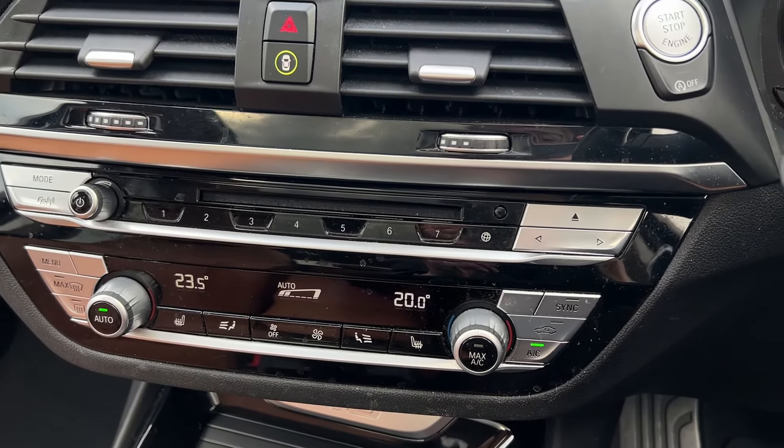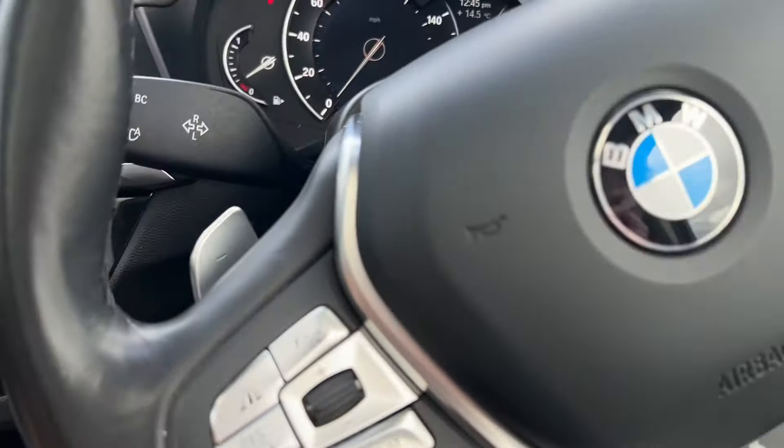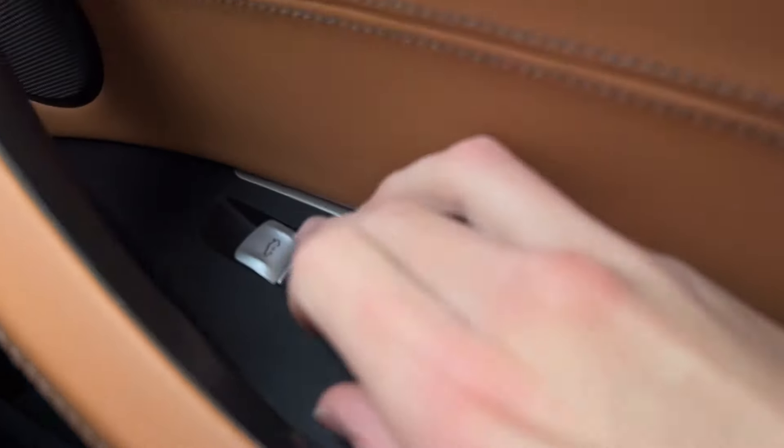You've got DAB radio, of course, and dual-zone climate control. The car also has an electronic tailgate, which is another great feature — you can open it just here.